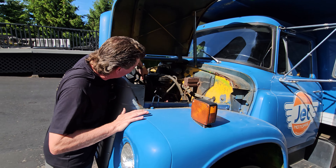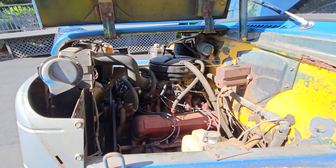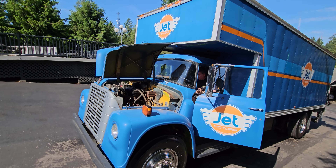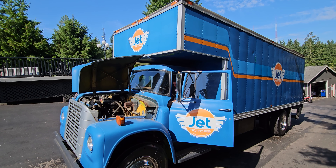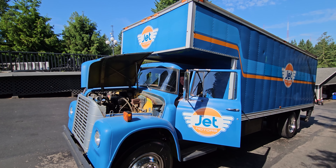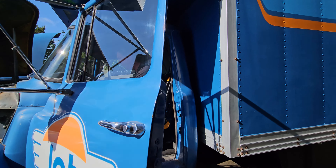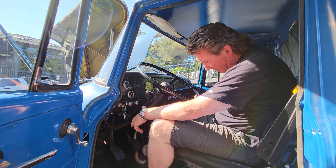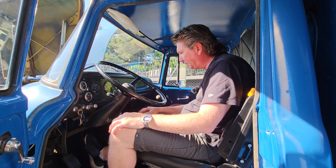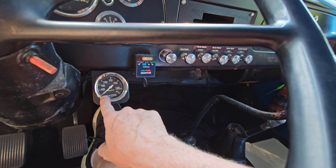We're going to cold start it — this thing is ice cold, I have not started it today. I'm going to pull the choke and crank her over. Watch how she fires up. We've got a ton of oil pressure — we're at 65 PSI oil pressure and about 1,100 RPM. I'm holding my foot on the throttle. Our air-fuel is right on the money: 14.7. Zero water temp — ice cold. We'll bring it up to temp and show you how she runs.